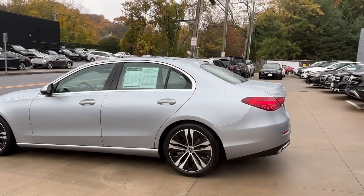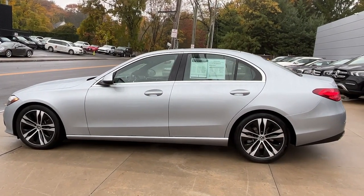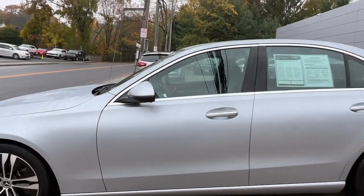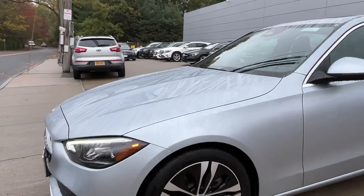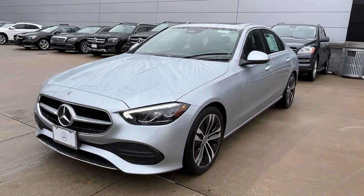Keyless entry, sun moonroof, woodgrain interior trim, power passenger seat, fog lamps, dual zone AC, power driver seat, aluminum wheels, electronic stability control, heated front seat.